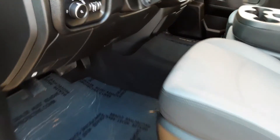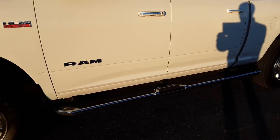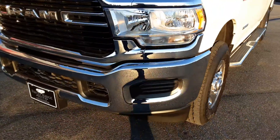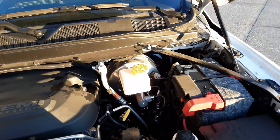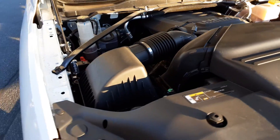I'm going to pop the hood. It's got the RAM floor mats. Cool looking truck, guys. It's got the 6.4 Hemi — lots of power. Purrs like a kitten.